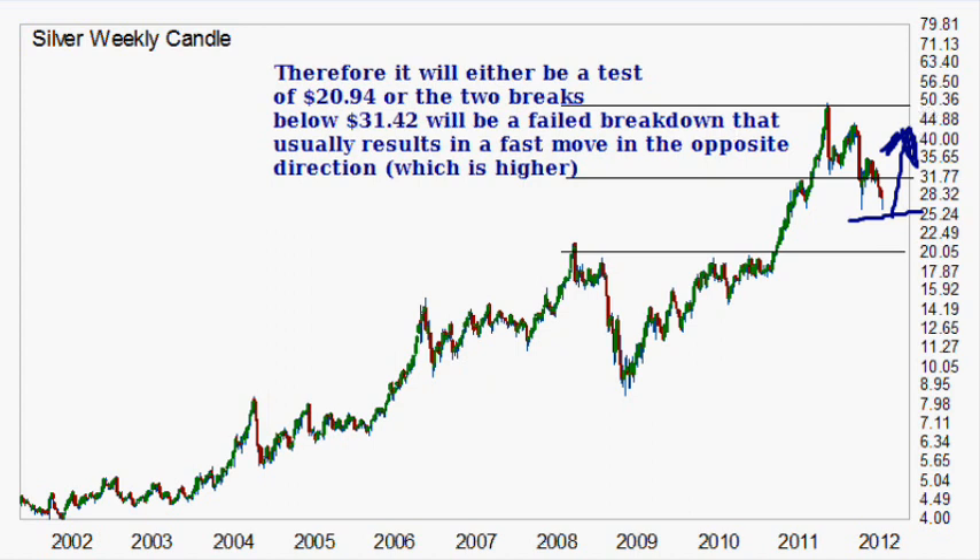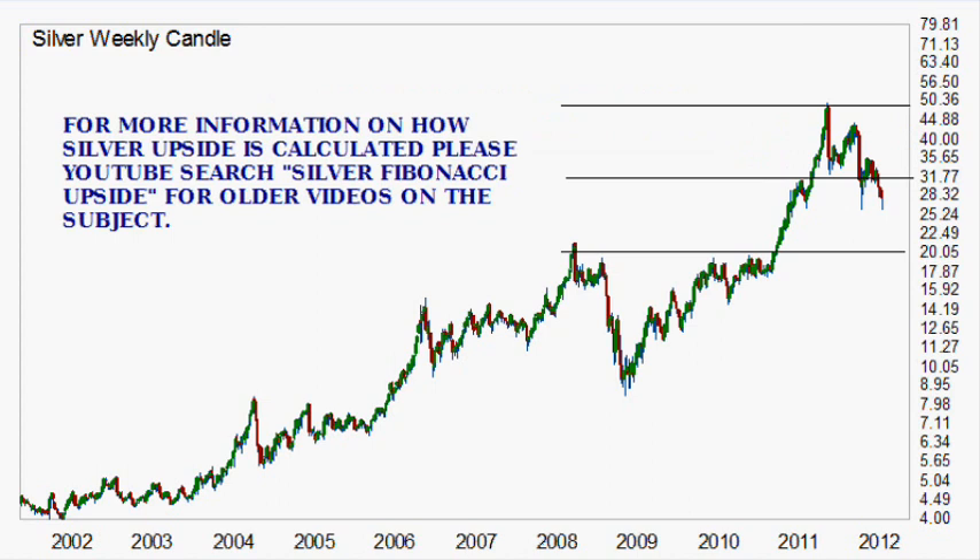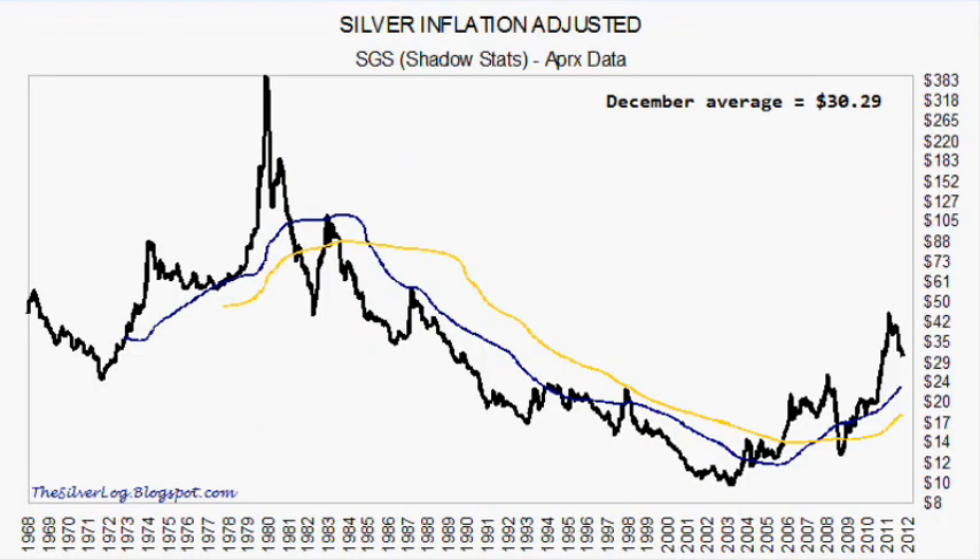It's still unclear exactly what's going to take place. If you want to know more about silver Fibonacci upside targets, please do a YouTube search for 'Silver Fibonacci upside' — I've got about four or five different videos on that subject. The December average price was $30.29. This is the inflation-adjusted chart, and it's approximate data. I can't tell you exactly what the inflation is, and I'm not confident anyone can give me correct information.